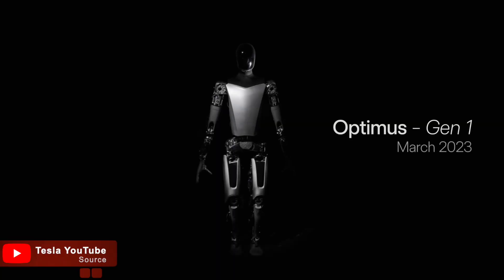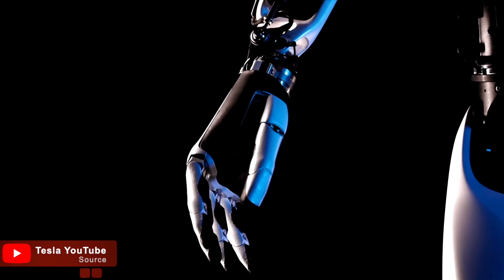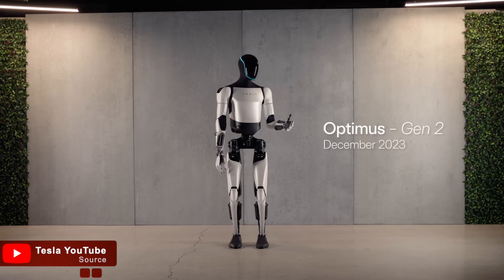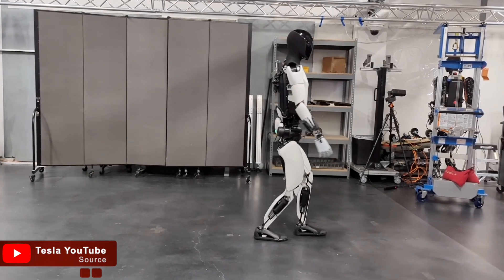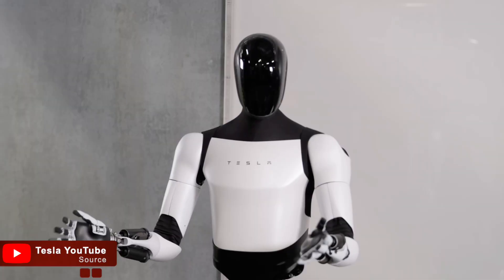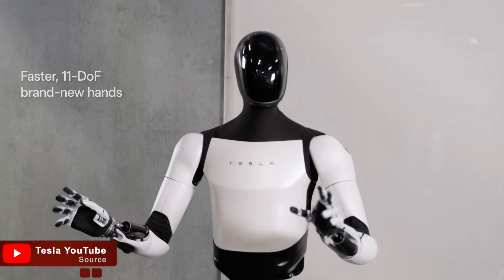The first version of the Optimus was a simple prototype with limited functions — it could walk, recognize objects, and carry a payload, but it wasn't much more than a demonstration of the technology. The Gen 2 model, released in 2024, came with major upgrades: faster walking speed, improved hand dexterity, and a higher payload capacity. But still, it was a costly investment for many and had limited practical uses.